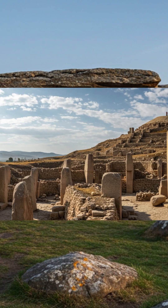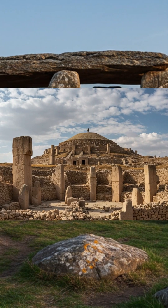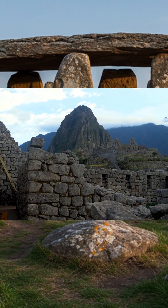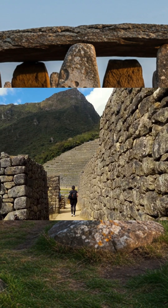Or Göbekli Tepe in Turkey, T-shaped limestone pillars 11,000 years old — cut, carved, and erected by hunter-gatherers millennia before agriculture. Or Sacsayhuamán in Peru, blocks weighing over 100 tons, fitted so tightly that no paper fits between them. Across the world, across time, humans shaped mountains into meaning.